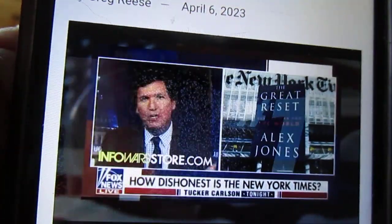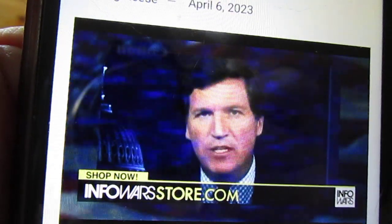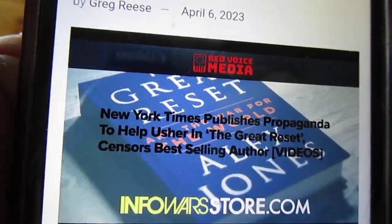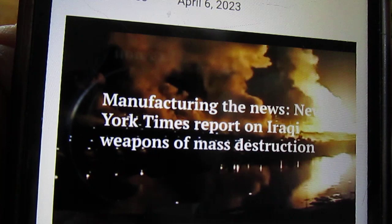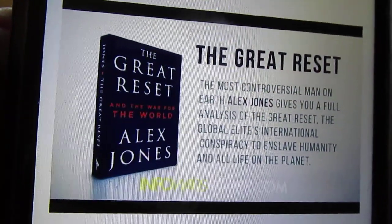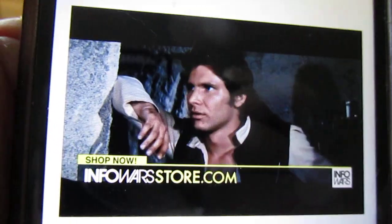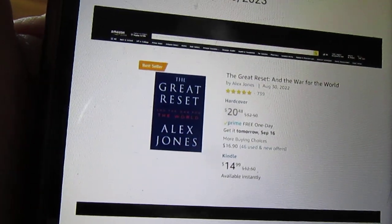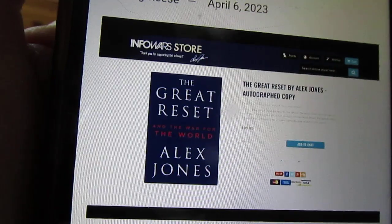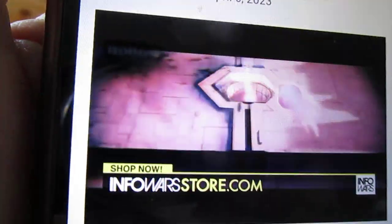The best-selling book in America last week was 'The Great Reset and the War for the World' written by Alex Jones. Jones sold more than 56,000 copies last week, but the New York Times didn't report it — the same paper that started the Iraq War by lying about weapons of mass destruction. Get your copy at amazon.com and infowarsstore.com. 'The Great Reset and the War for the World' by Alex Jones, now number one in the world.